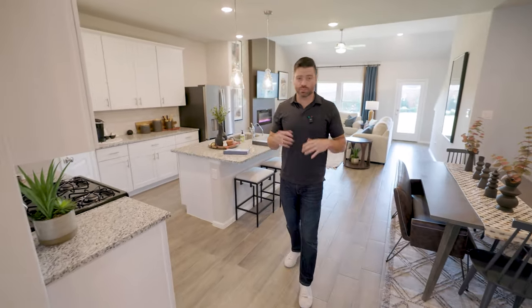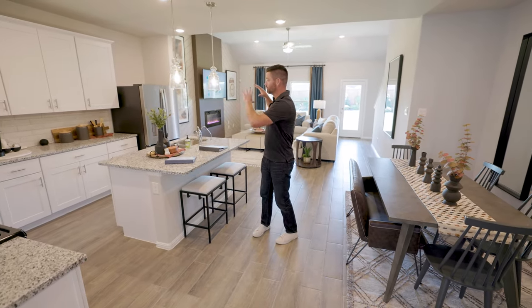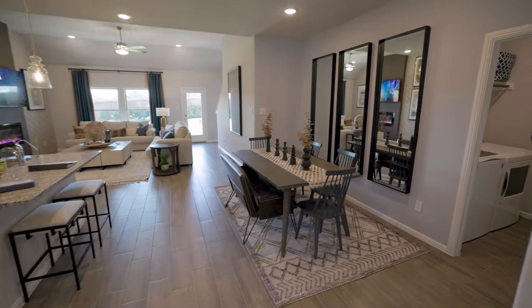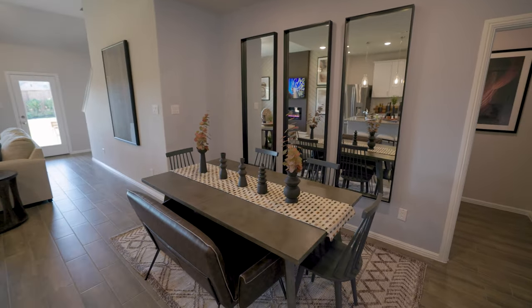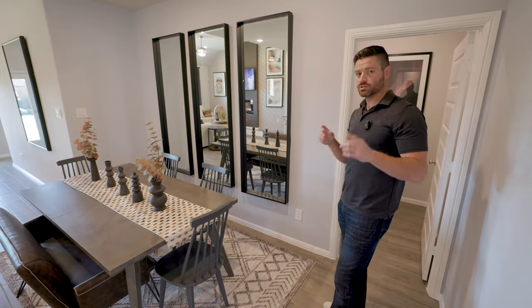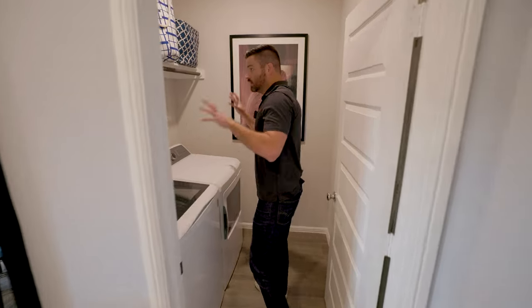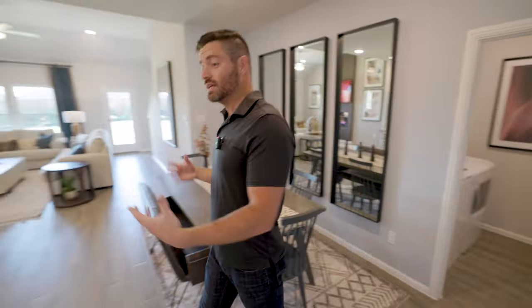As you continue through this beautiful home, this is where it really opens up. You're going to have a beautiful kitchen space, and right off of the kitchen space is going to be a beautiful eat-in kitchen. We've got about a six-foot table here, but you could definitely put around an eight-foot table here very comfortably — a very nice layout as far as entertainment goes. We've got nice modern features throughout this home, and right off of the main entryway you've got your nice little laundry space right off of the kitchen.